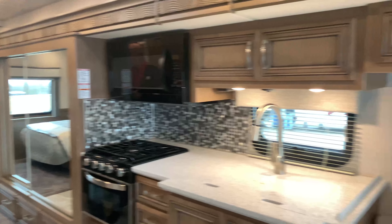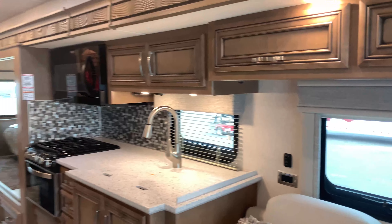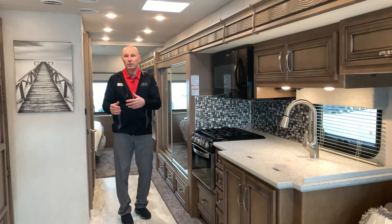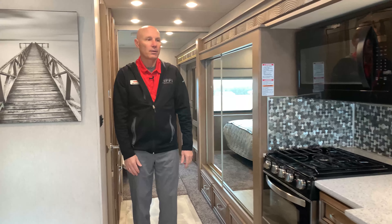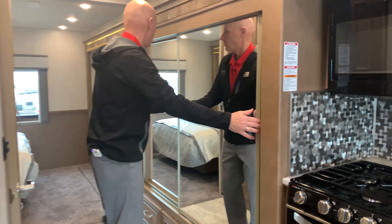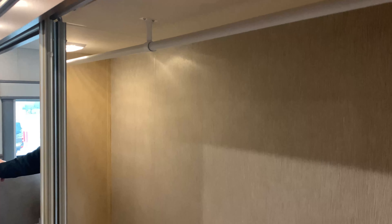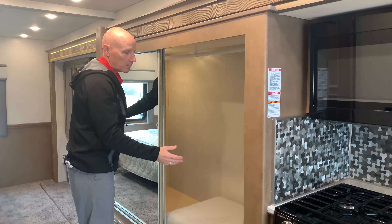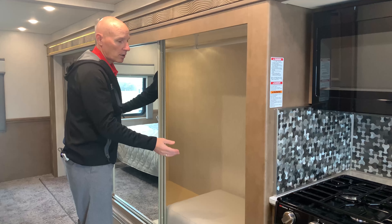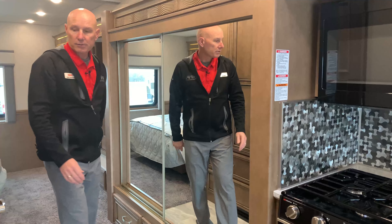This is a full wall slide model — from the captain's seat all the way back, the whole slide goes out. Even with the slides in, you can still grab a beverage and go to the bathroom, so there's enough room to move through the coach while going down the road. When traveling, you have a huge wardrobe area that can also serve as a bunk bed, or it's a great place for hanging clothes, animal crates, storage totes — you could stack this up with all sorts of materials and supplies you need.